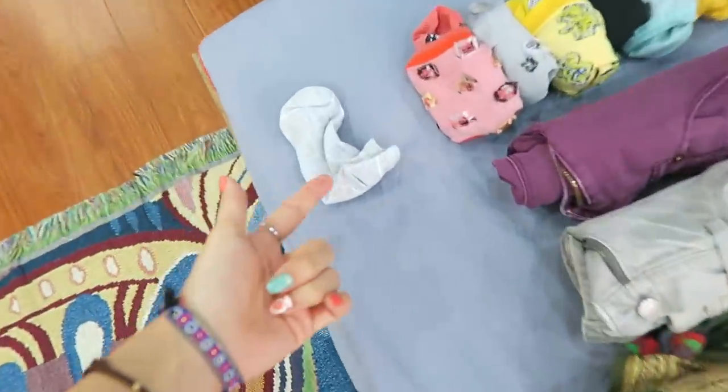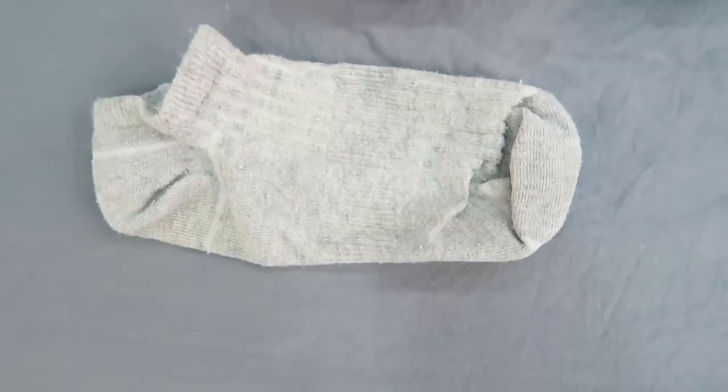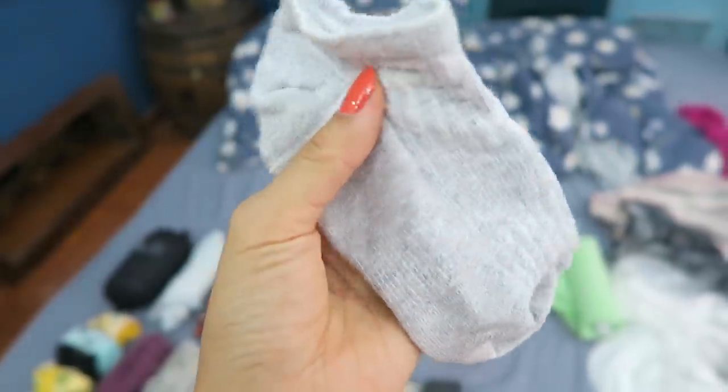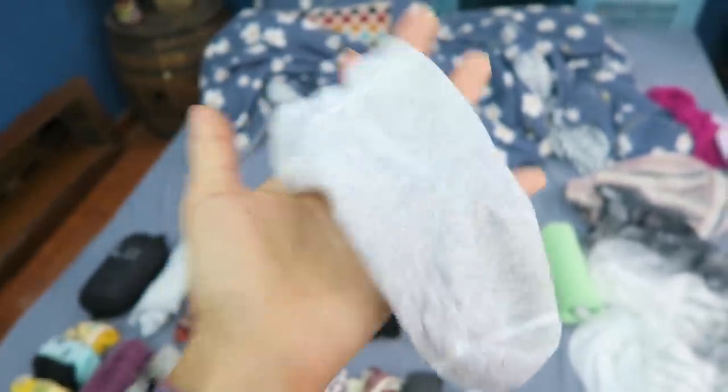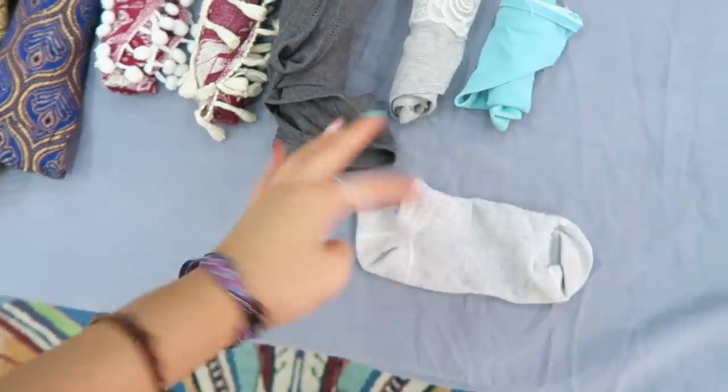And this... wait, what is this sock doing here by itself? This is not mine. When I got my laundry back in Saigon, I found it in my bag. Welcome to the family! I have mixed feelings about this sock — it's not mine, there's not even a pair, it's just one. But it's still usable. Do I just hide it in a corner somewhere?